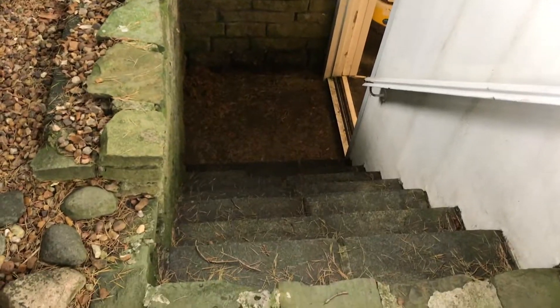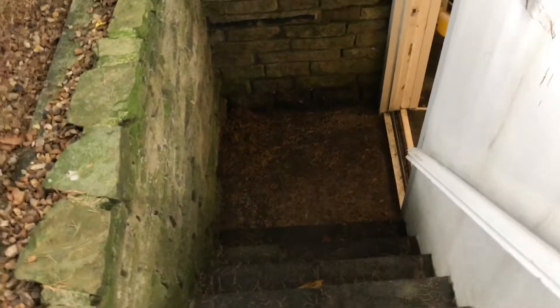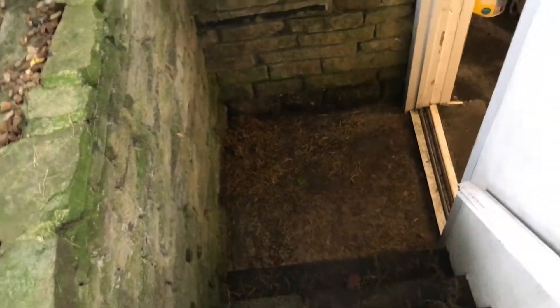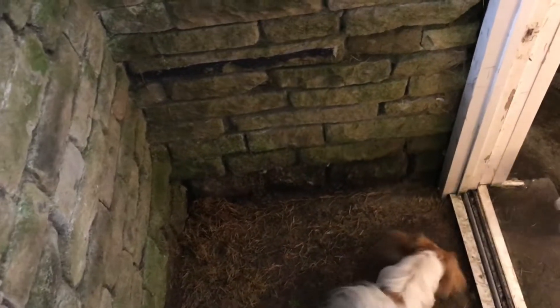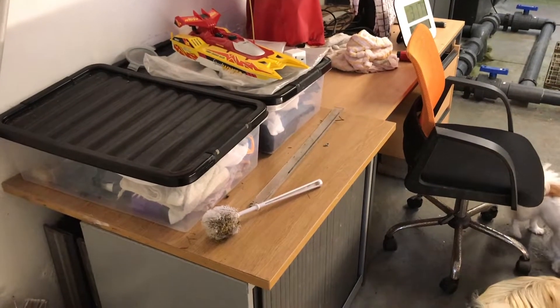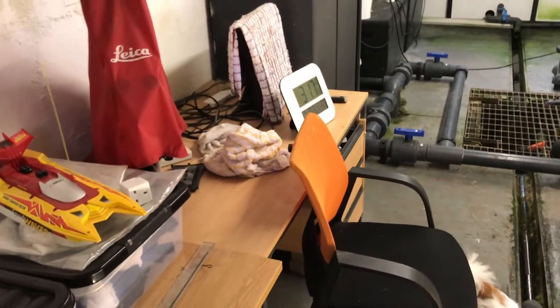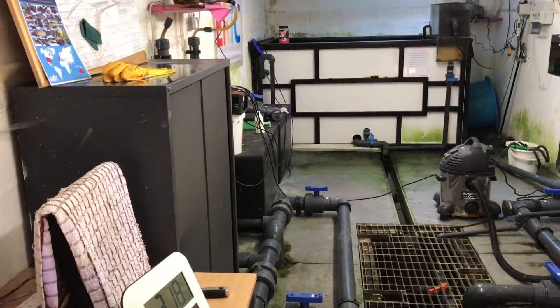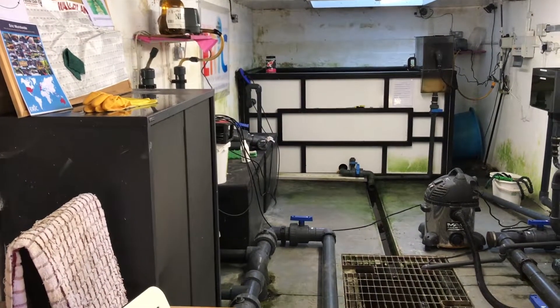Let's go down the stairs and check — the door's open. This is going to be an enormous filter system. But what's this? A desk? And a chair? Over there — looks like an indoor quarantine system.